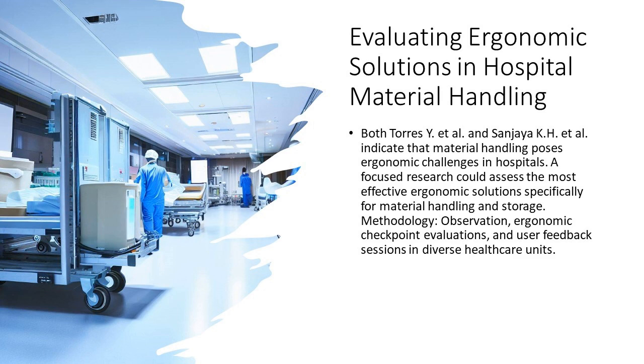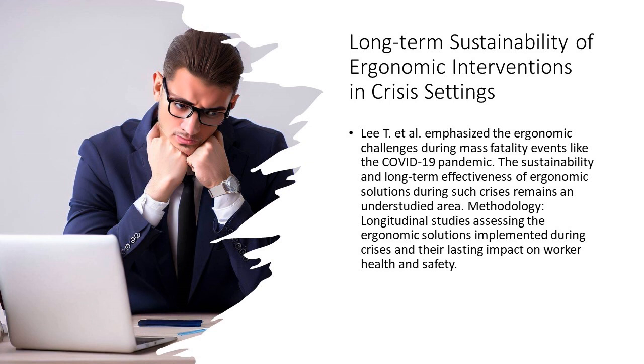7. Crisis management: a long-term view. Remember the unprecedented challenges of the COVID-19 pandemic? Crises like these reveal the gaps in our systems. Delving deeper into the sustainability of ergonomic practices during such times could be our compass for future emergencies.